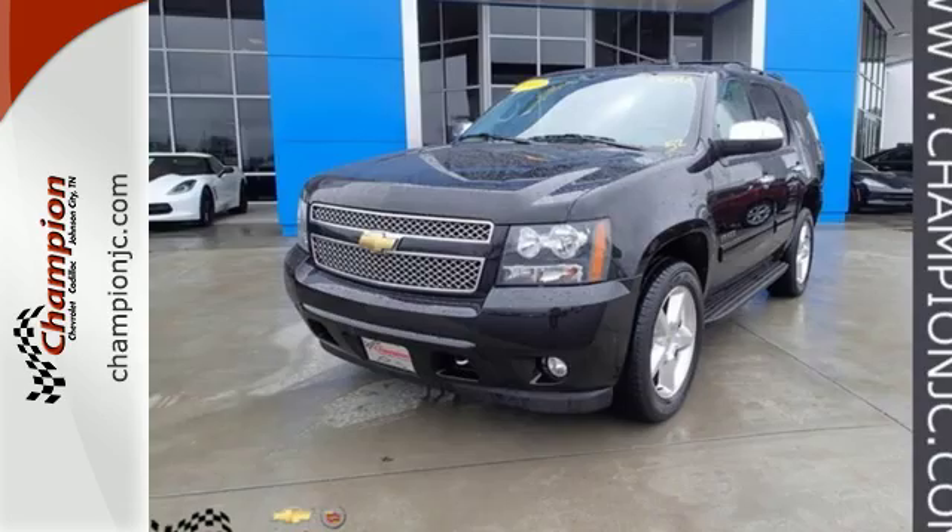Discover Champion Chevrolet Cadillac today. We're exceeding expectations from test drive to delivery on the Motor Mile at 3606 Bristol Highway in Johnson City, Tennessee.